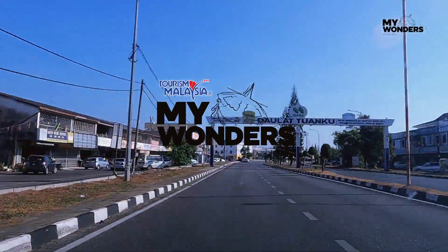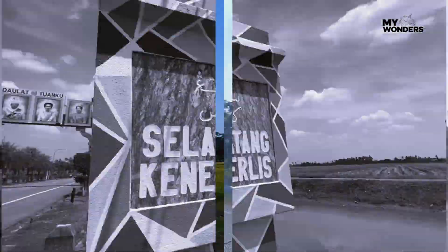Wondering where to go for your next trip around Malaysia? Let's head to Perlis Indrakayangan.